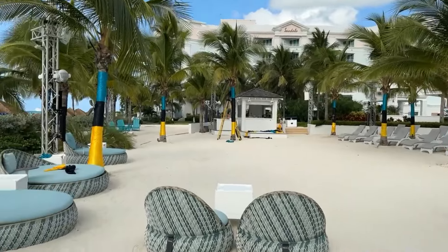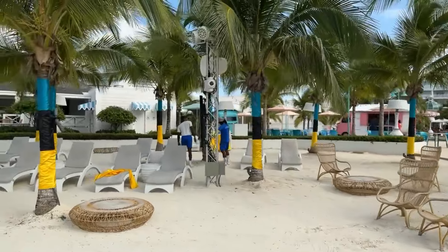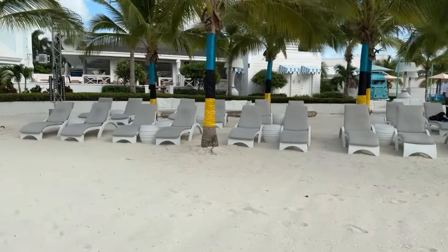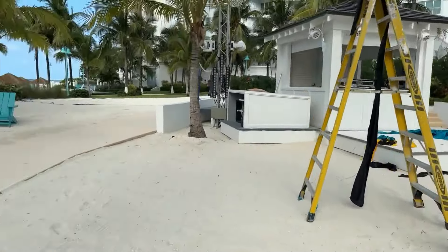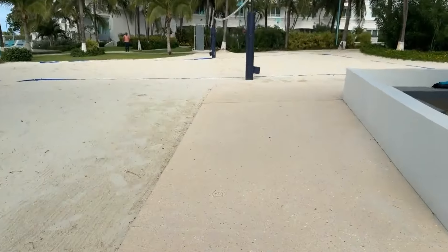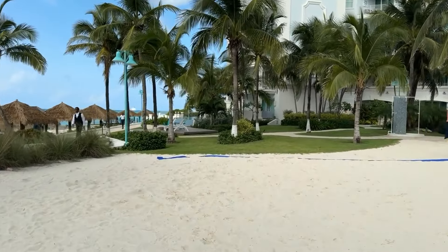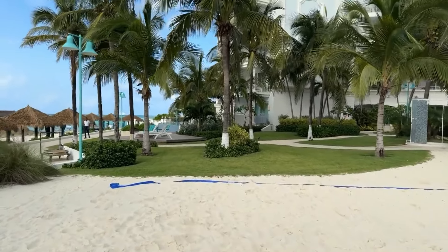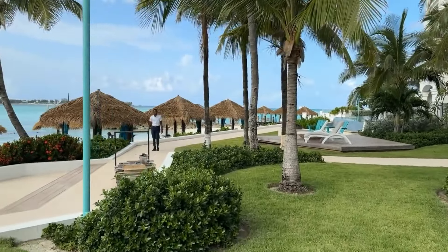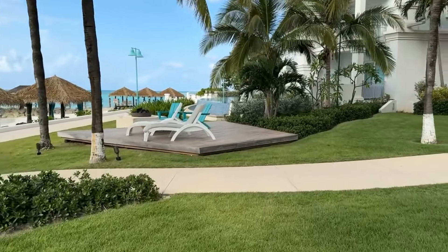Heading to Coconut Grove — outstanding bar here. The servers are really good mixologists and they have a lot of specialty cocktails. They're getting ready for Bahamas Independence Day — usually there's cornhole, bocce ball, and other yard games set up here. Coconut Grove is also where they do the nightly entertainment, and let me tell you, it is good. Not all Sandals are created equal as far as the vibe and entertainment — this one definitely has some of the best. Here is the sand volleyball court, and this is the entrance to the West Bay building.